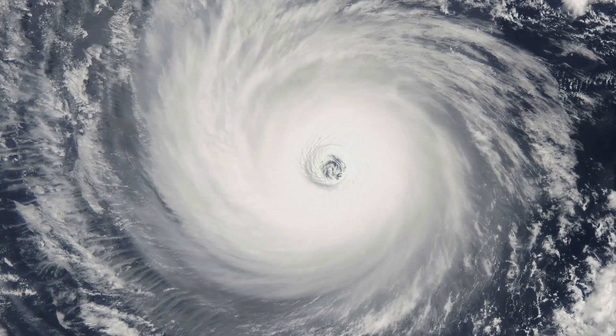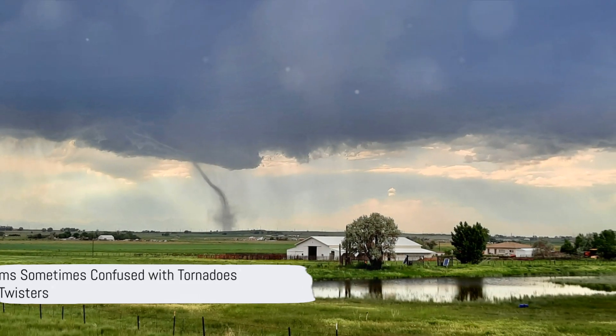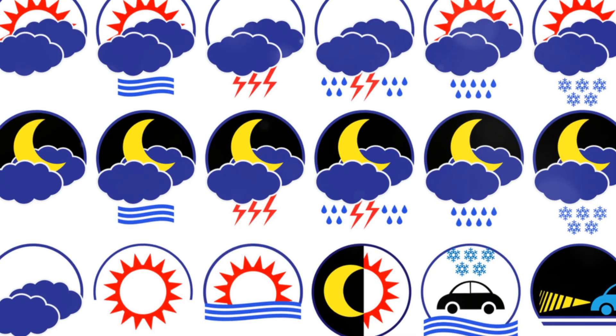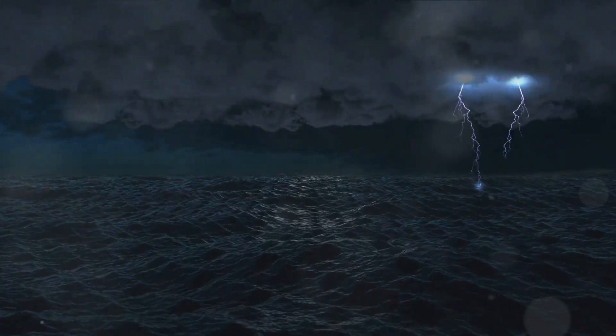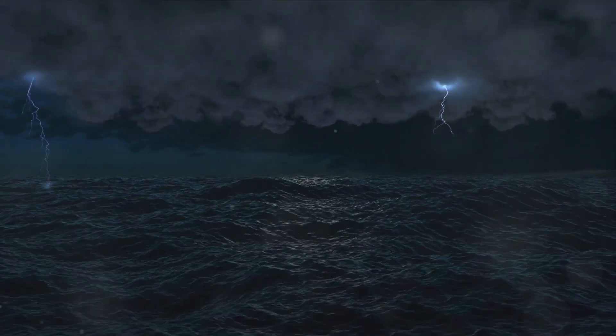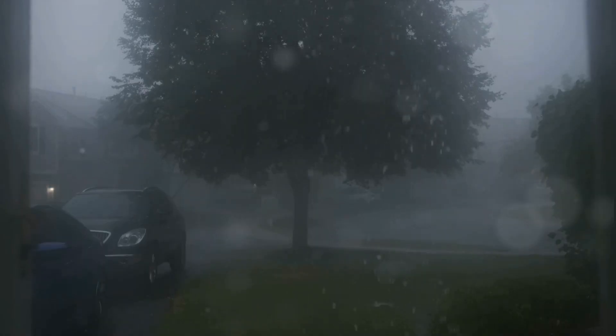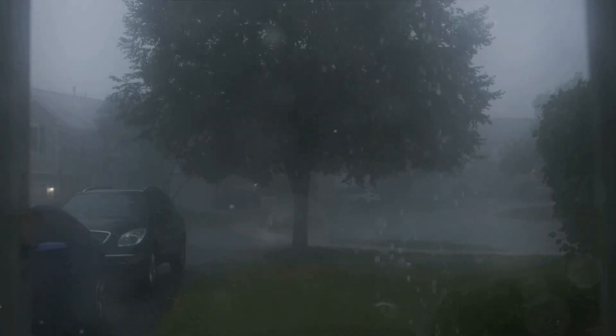While these are all types of tornadoes, there are other storms that often get confused with them. Not every swirling, destructive storm is a tornado. Even though they might seem similar at first glance, there's a world of difference between these weather phenomena. Consider gustnadoes, for instance. These are short-lived, ground-based swirling winds that can kick up dust and debris, but they lack the supercell thunderstorm typically associated with tornadoes. They're more like the rowdy cousins of tornadoes — not quite as destructive, but still causing a ruckus.